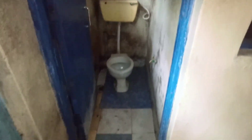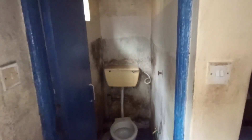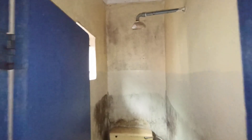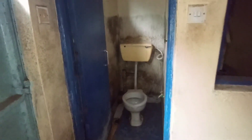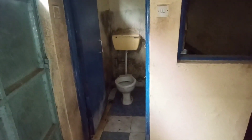Yeah, this is now the toilet as you can see — wow. Yeah, there's a shower there. I was not impressed with it at all.